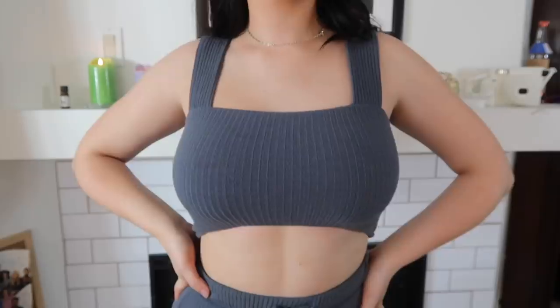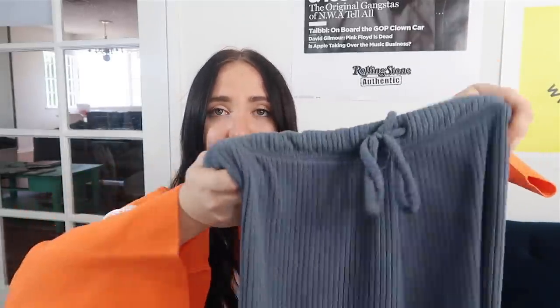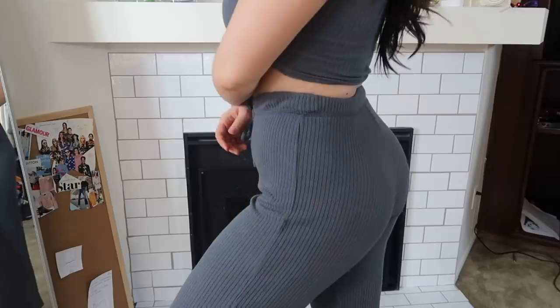The last thing from Fashion Nova is this matching set, because it would not be a Fashion Nova haul without a matching set. This is the shirt — super soft and really cute — and then the exact same material for these pants, which are really flowy. This outfit is so cute; you may have already seen it on my Instagram but it is just so comfortable, I can't even express it.